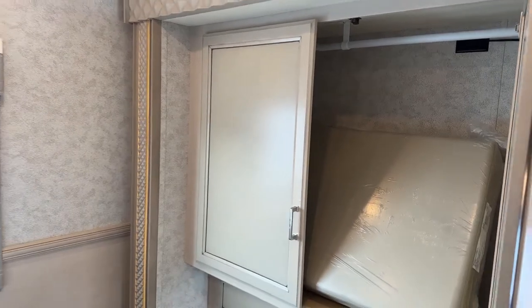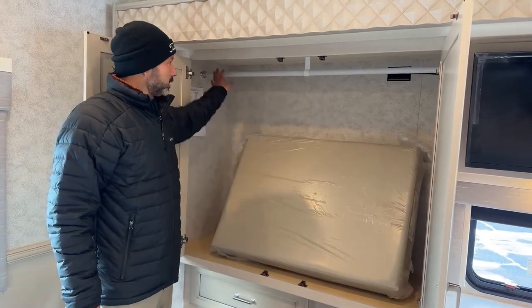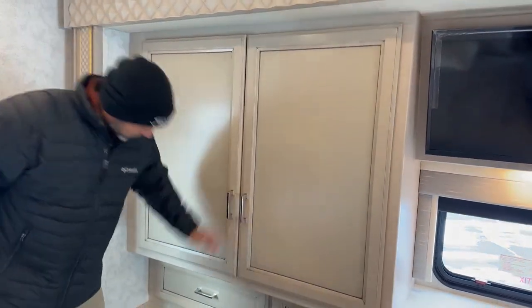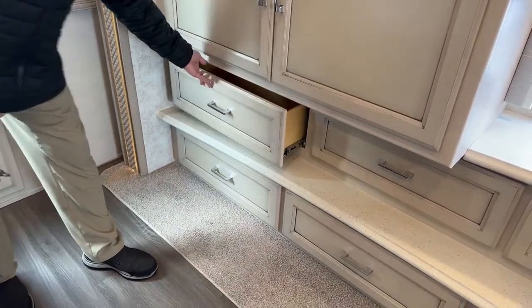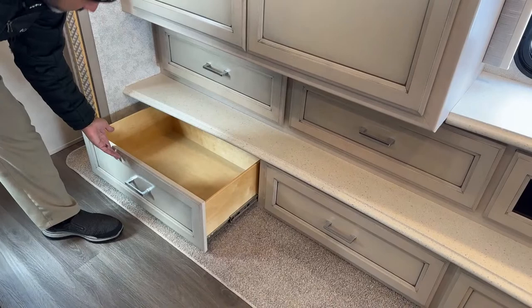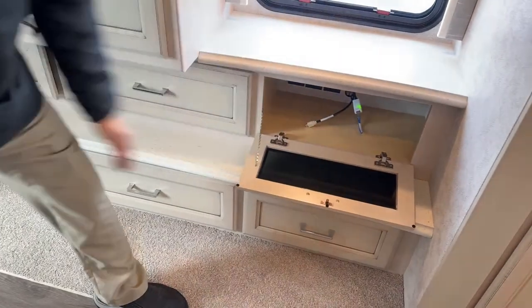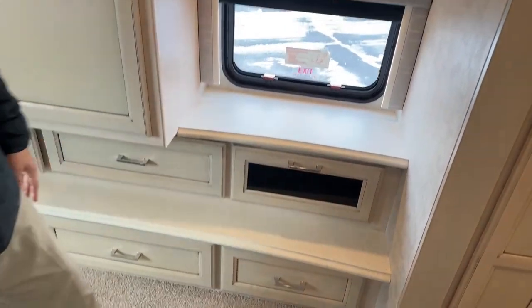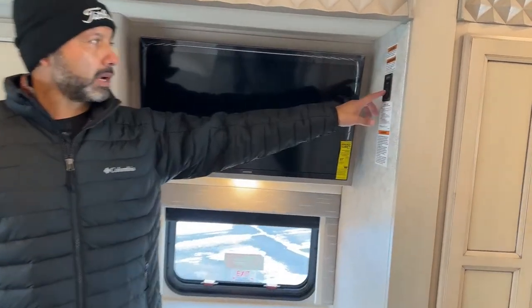Also for 2023 you get a bigger closet and bigger wardrobe area. This is the cushion for the booth dinette when you make that into a bed. You can see plenty of room to hang your clothes. You're going to have another area here for your electronics — DVD player, receiver for your satellite. Here's your TV, and the slide control for the bedroom is right next to the TV.